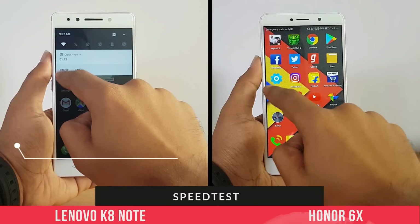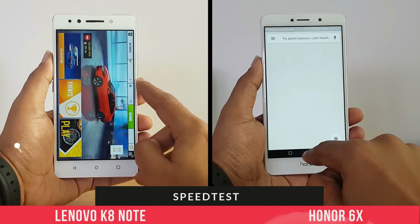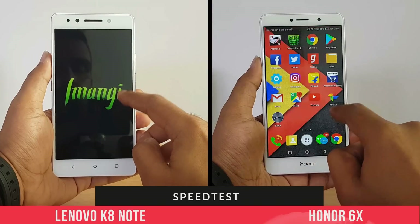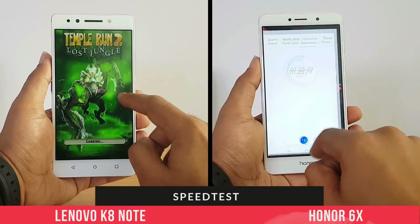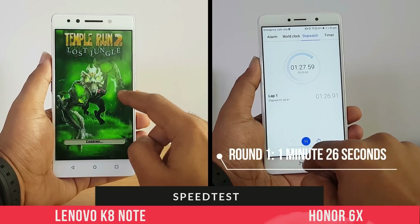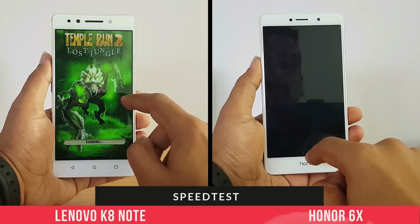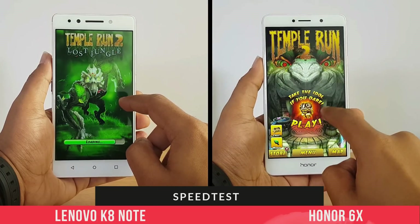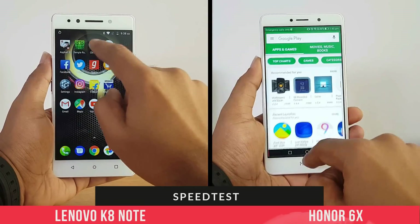After the first round, Lenovo completed opening all the apps in 1 minute and 13 seconds. Let's wait for the Honor 6X to finish. The Honor 6X completed round one in 1 minute and 26 seconds — slightly slower than the Lenovo K8 Note, which is quite acceptable given that the X23 is a powerful chipset, while the Kirin 655 is also a quite good chipset.